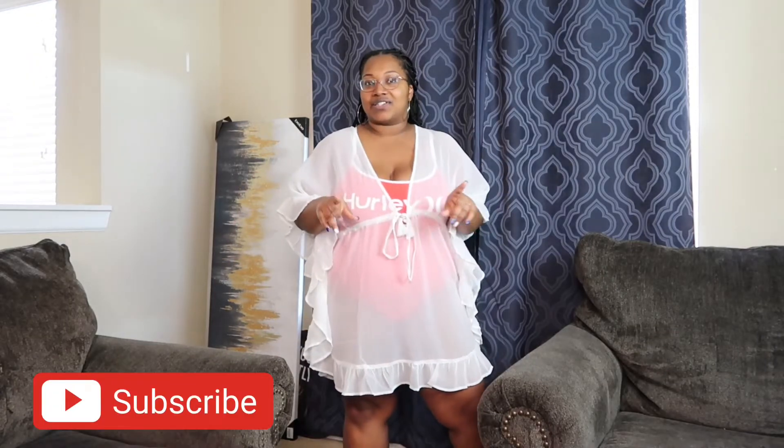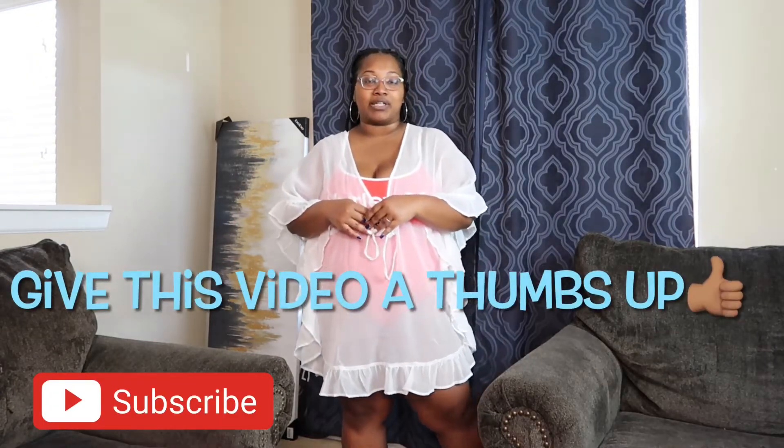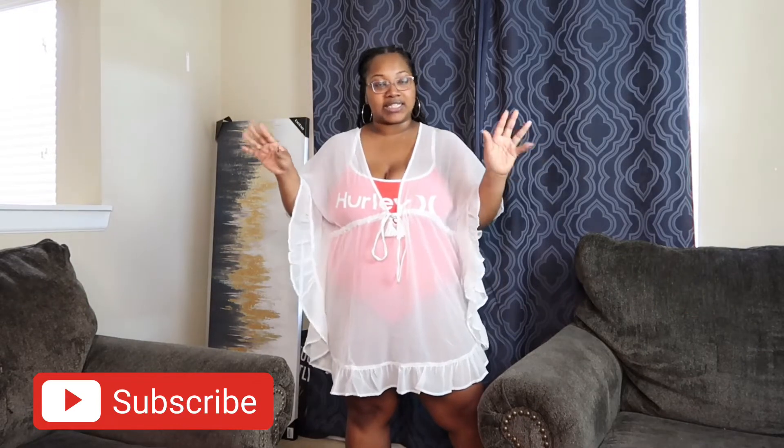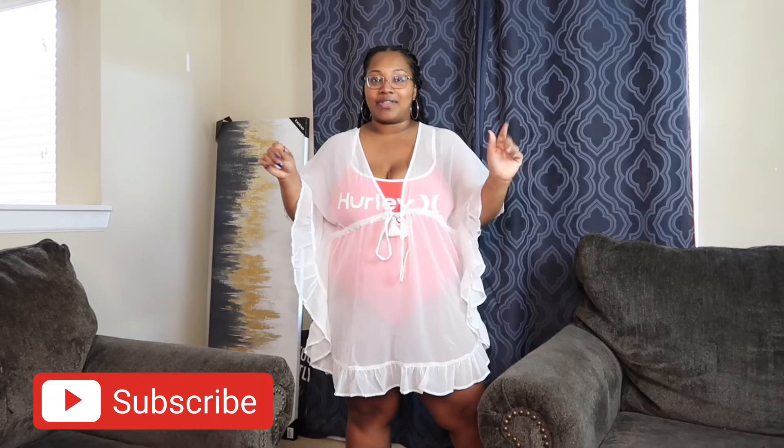Hey y'all, welcome to my channel! My name is Yosha and I'm your go-to girl for all things real. Today I'm going to be doing a swimsuit haul showing you all some items that I picked up at my local Ross, Burlington, and ordered online from Target. So if you want to see what I picked out, stay tuned.